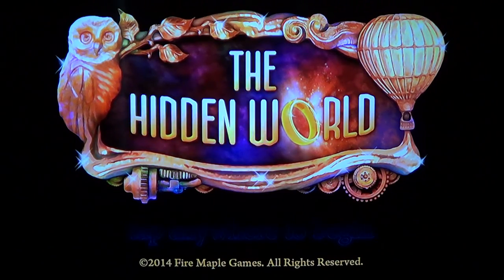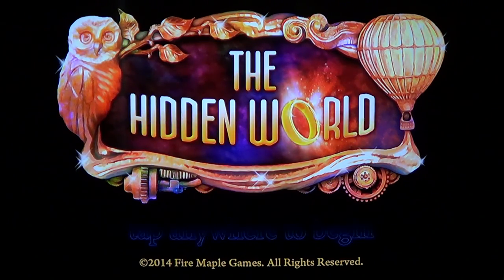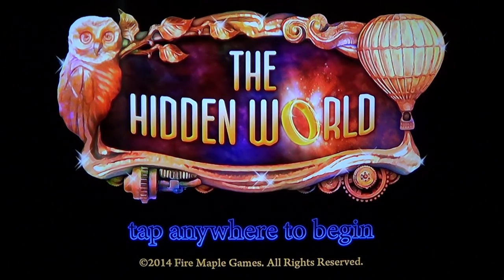One word of caution: if you play it on your iPhone or iPod Touch, the screen is kind of small for this type of game, so I would say this game is more for iPads. It's much more fun on an iPad, or like me, I use it on my iPhone 5 but send it through AirPlay on my 50-inch TV via my Apple TV, which makes the game a lot more fun to play.